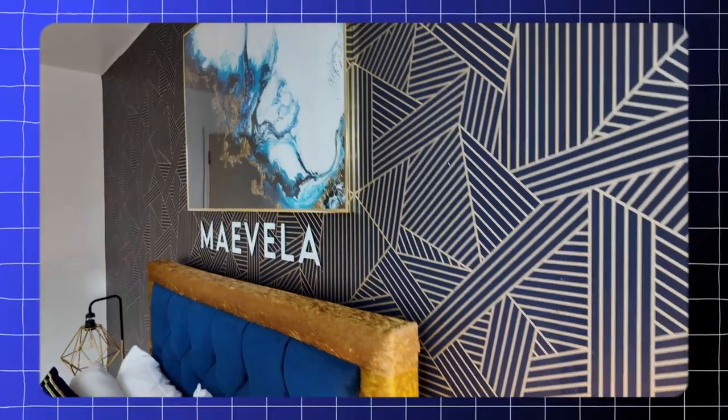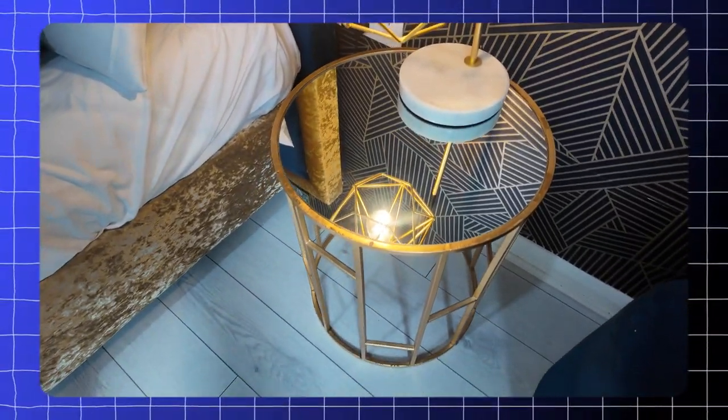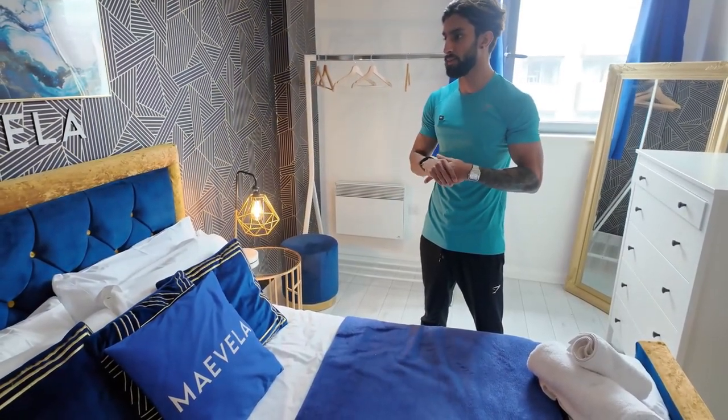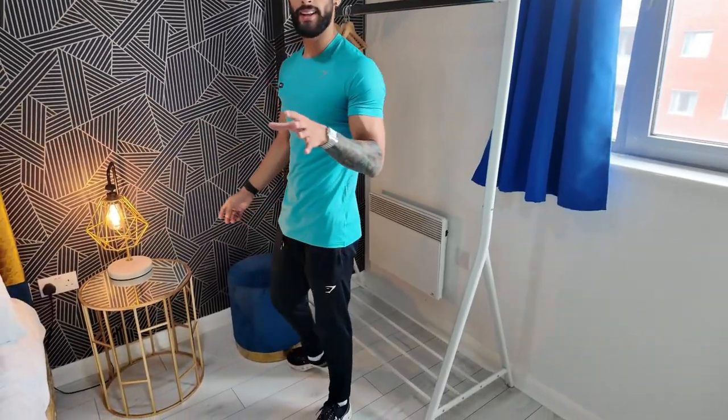This is the master bedroom — one of my most favorite rooms. If you've followed my journey since day one, you would have seen this property. It's one I always love. If I ever have to give this back, I'll be genuinely sad. Everything in here is original — nothing has been changed.